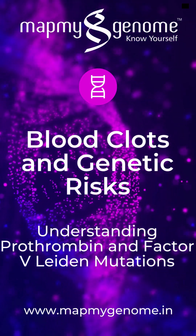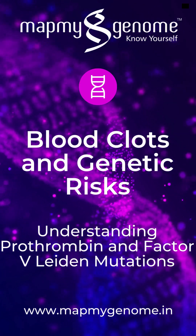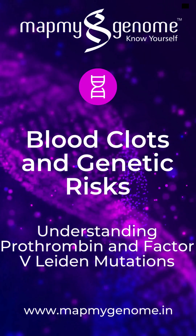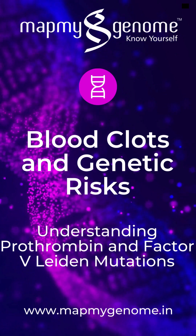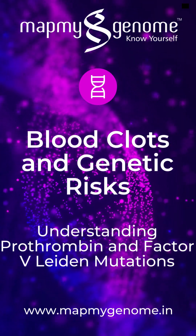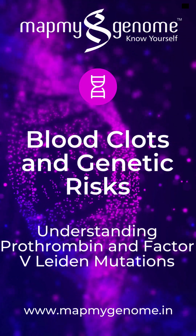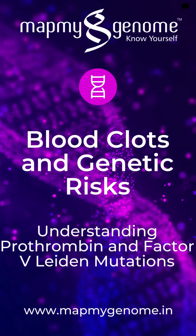Map My Genome offers a comprehensive genetic test called Rare Map, designed to screen for a wide range of genetic mutations, including those associated with prothrombin and Factor V Leiden. The Rare Map DNA test analyzes your genetic material to detect mutations in the prothrombin gene and the Factor V gene, identifying these mutations to provide crucial insights into your risk of developing blood clotting disorders.